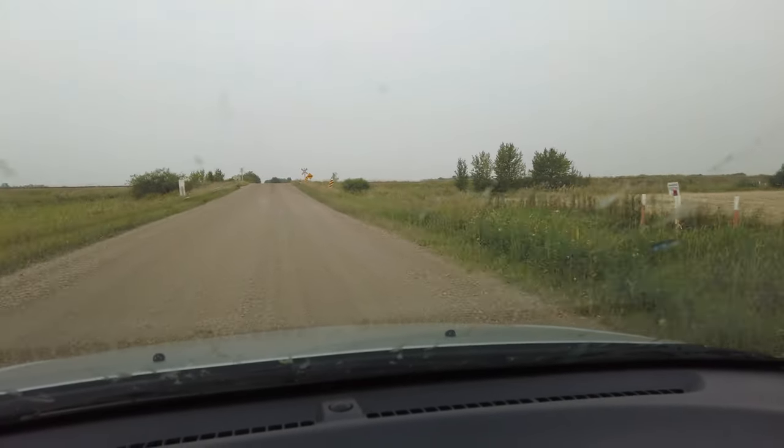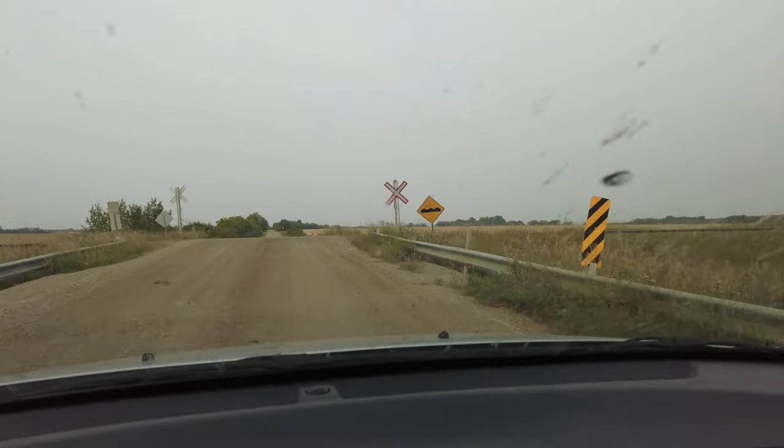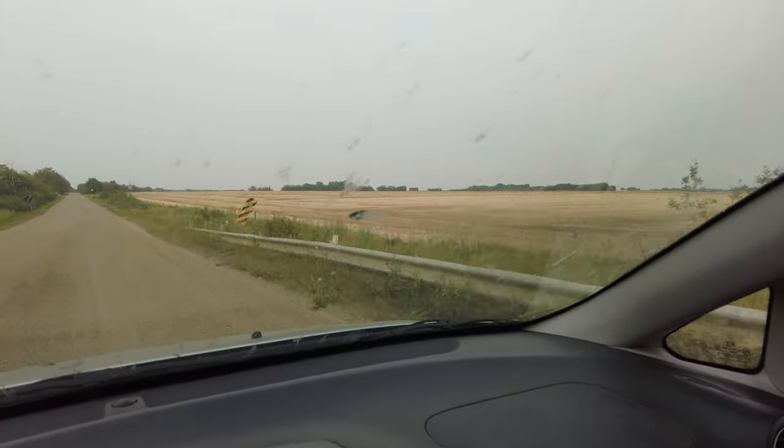We're getting close — there's only about three kilometres to go and we're seeing train tracks, that's a good sign. We're only two kilometres away from the railway museum according to Waze, and yeah, it's funny — it's like we're out in the middle of the country here. There's been no signs whatsoever; if you didn't know this was here you would never find it, so that's kind of interesting.